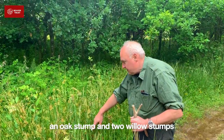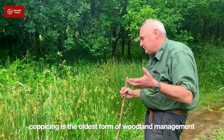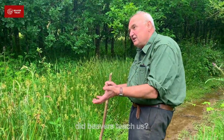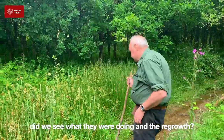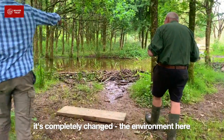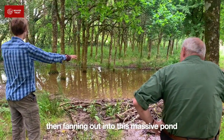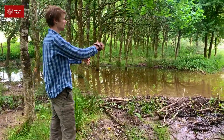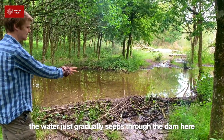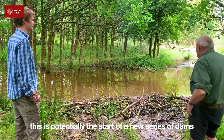We've got an oak stump just here and two willow stumps, and those are coppicing away really, really nicely. Coppicing is the oldest form of woodland management that we know about — and did beavers actually teach us? Did we notice what they were doing and see that things were regrowing? It's a really cool idea. You've got this little tiny stream flickering in here, but then it's all fanning out into this massive pond. If you think about the time the water takes to get through, it all spreads out and then really gradually seeps through the dam — potentially the start of a new series of dams in this part of the valley.